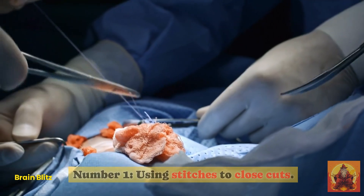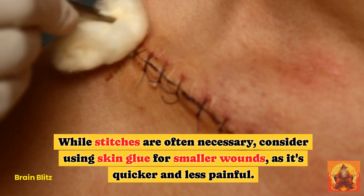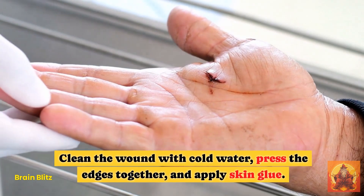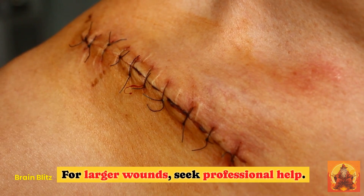Hack 1: Using Stitches to Close Cuts. While stitches are often necessary, consider using skin glue for smaller wounds as it's quicker and less painful. Clean the wound with cold water, press the edges together, and apply skin glue. For larger wounds, seek professional help.